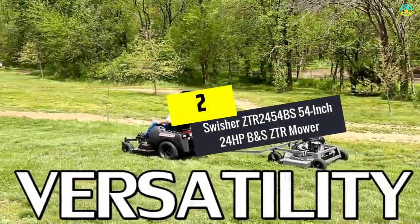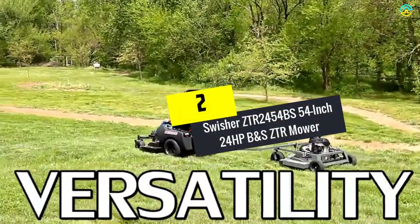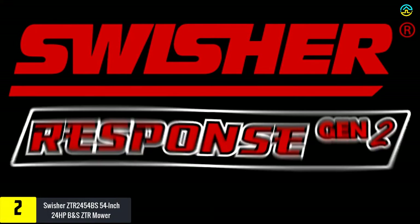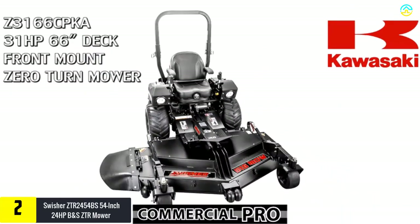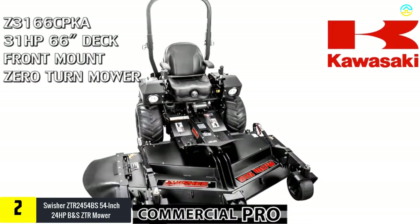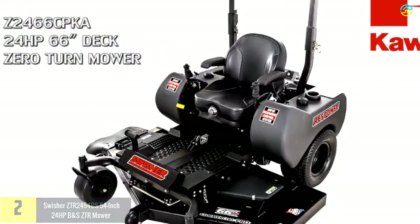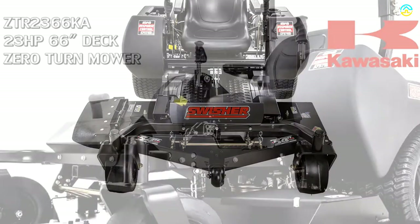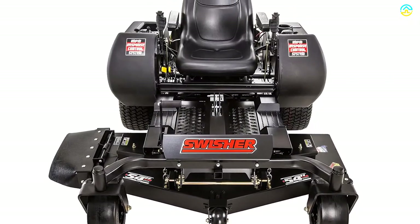At number 2, we have the Swisher ZTR2454BS 54-inch 24HP Briggs ZTR Mower. It has earned a high reputation as one of the most powerful and fast-riding lawnmowers available in the market, and is considered an ideal choice for professional landscapers and large lawns. It comes with a Briggs and Stratton engine, which is known for its durability.